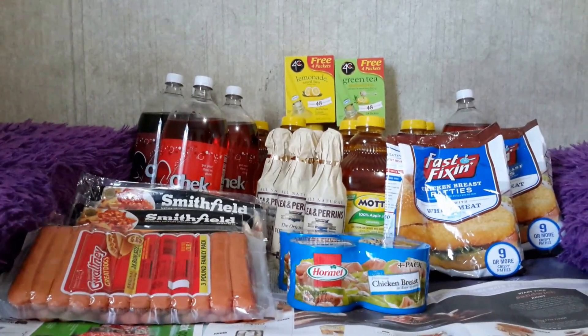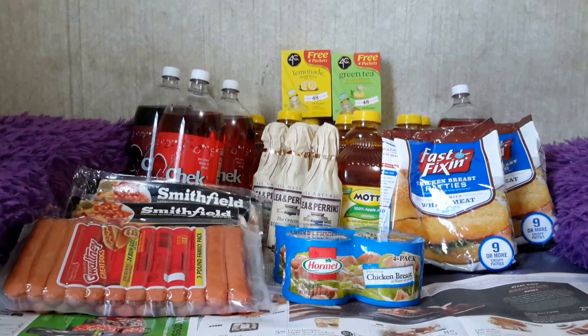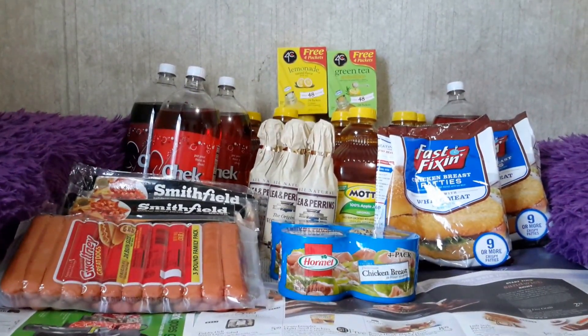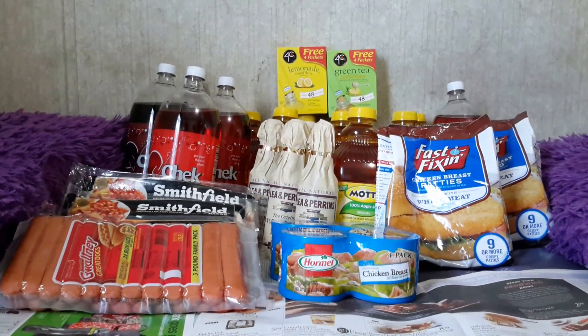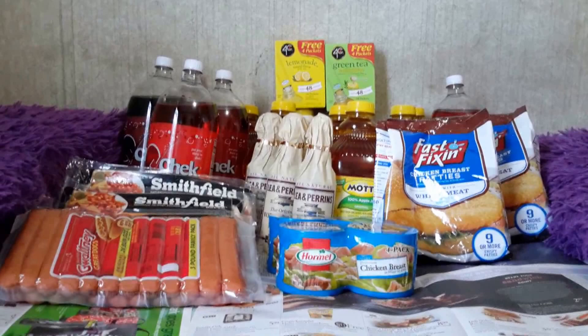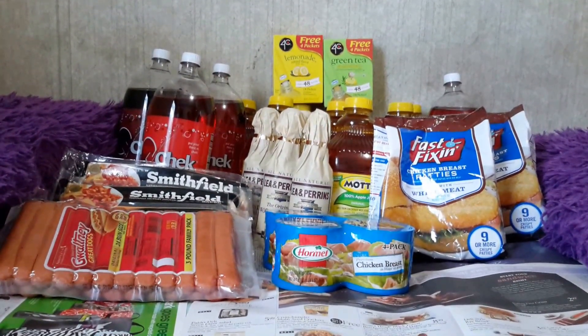Hi you guys, I didn't forget about you — here we are, second Winn-Dixie video. Hopefully you guys will like it. These are some of the best deals going on at Winn-Dixie this week, but that is just my opinion. These are just ideas that you will hopefully benefit from.